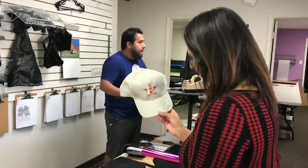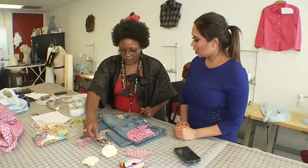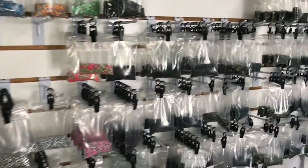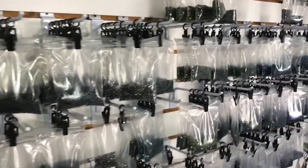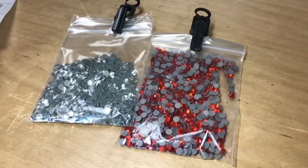Then we headed down to Harwin Street to find the bling, thanks to a recommendation from Professor Stacy at the Art Institute of Houston. Bling over Bling has a rainbow wall of rhinestones to choose from, in three different sizes, all for $10 each — cheaper than what we found at the craft stores.